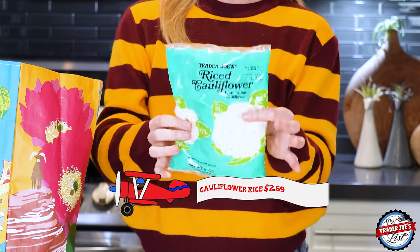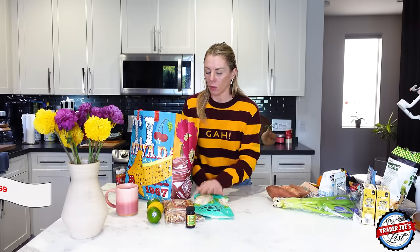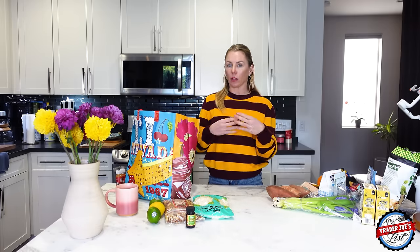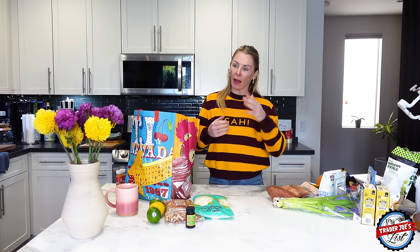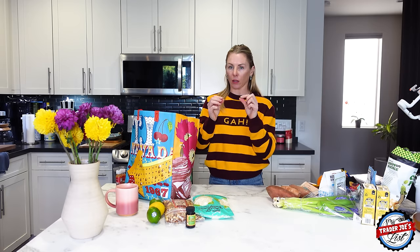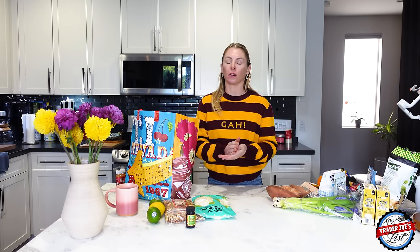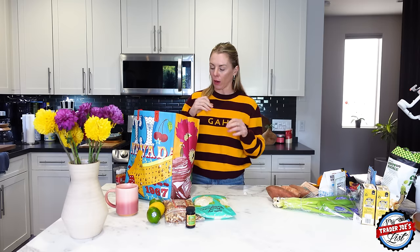Here's the cauliflower rice, which I'll be making cilantro lime cauliflower rice with. When you make it, heat the cauliflower first with a couple of tablespoons of olive oil and sea salt in a pan. Once you start seeing the cauliflower bits get a little translucent, that's when you add the cilantro, then add the lime juice at the very end — it gives it a really bright flavor.